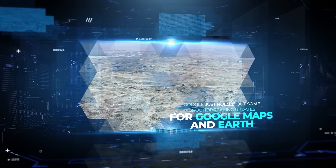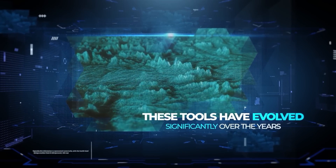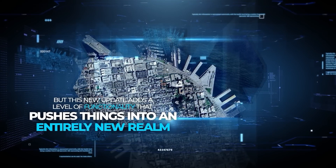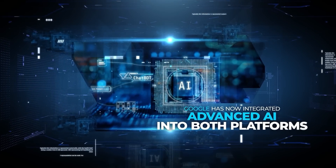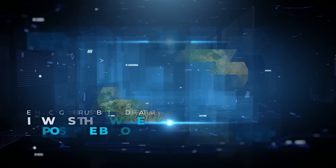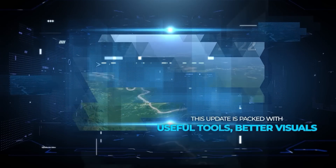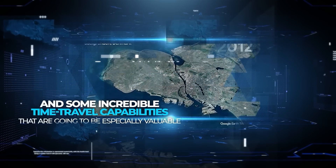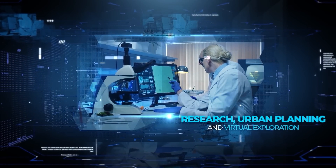Google just rolled out some groundbreaking updates for Google Maps and Earth, and they're not messing around. These tools have evolved significantly over the years, but this new update adds a level of functionality that pushes things into an entirely new realm. Google has now integrated advanced artificial intelligence into both platforms, enhancing their usability and features in ways that weren't possible before. This update is packed with useful tools, better visuals, and some incredible time travel capabilities that are going to be especially valuable for research, urban planning, and virtual exploration.